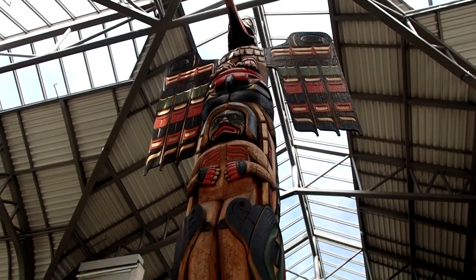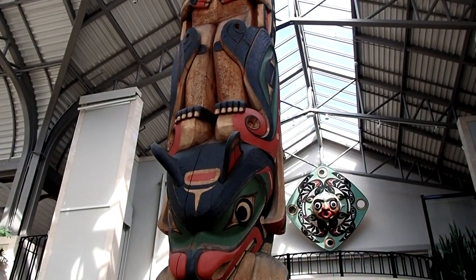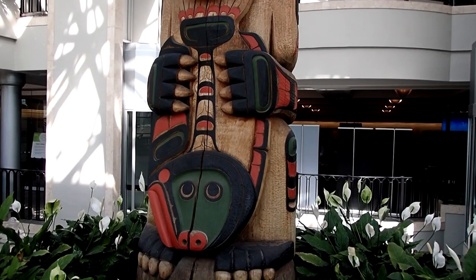Some are located indoors, like this one inside the Empress Hotel in Victoria. Some animals occur frequently, like this flounder.